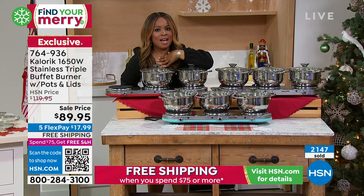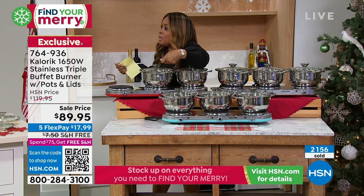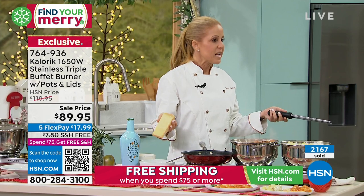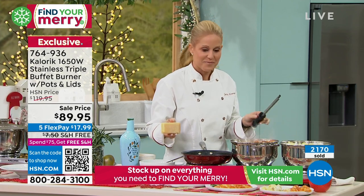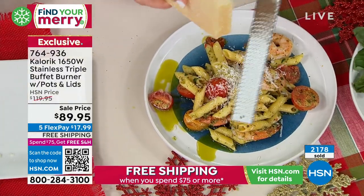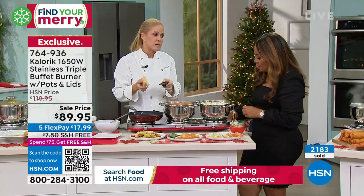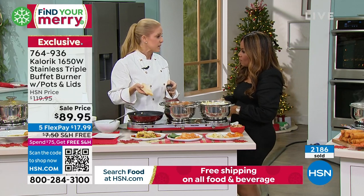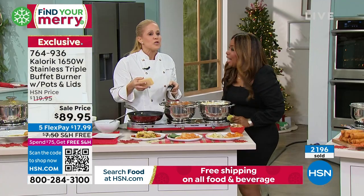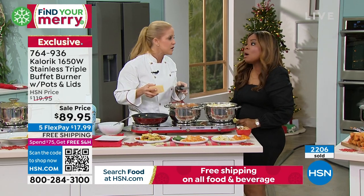Beautiful gift. Listen, I am that person — I've done the sternos, I've done the big aluminum. We've all done it, and there's nothing wrong with it, but elevate! When you talk about renting something like this, it's expensive to do it. My best girlfriend since I was little is an event planner in L.A. and she has a triple burner in her trunk. She'll tell you how many times that triple burner in her trunk has saved her at an event.